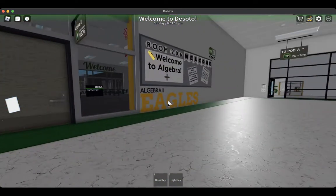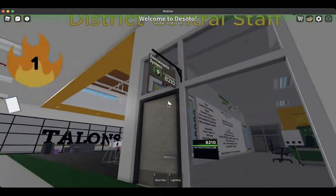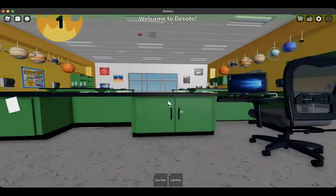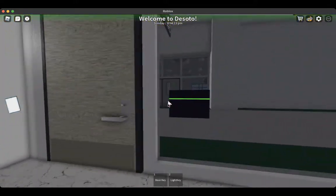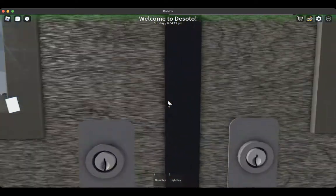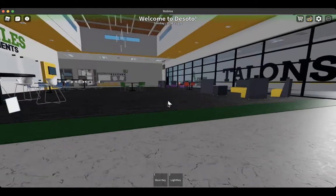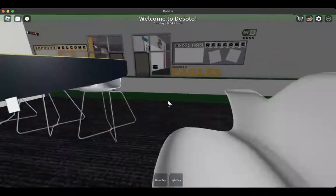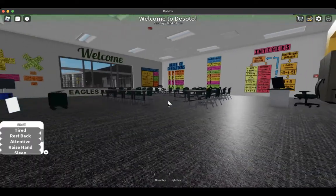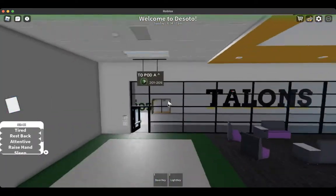B206 is algebra 2. B208 is the B2 room. B210 is the environmental science room. You also have another exit over here. B207 is the band room. Each classroom has a different formatting to accommodate diversity — we have these formats and a bunch of other formats, along with another collaboration space here.